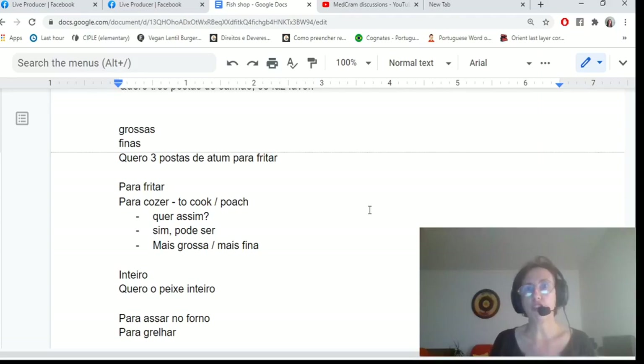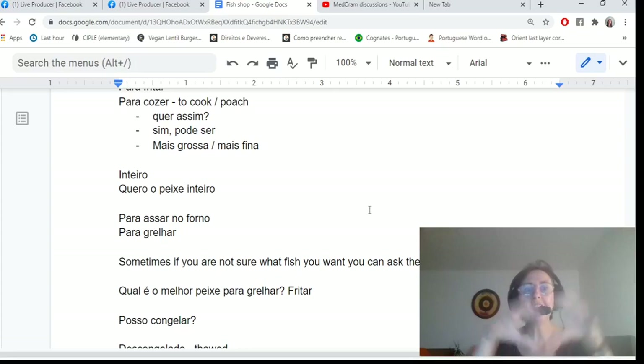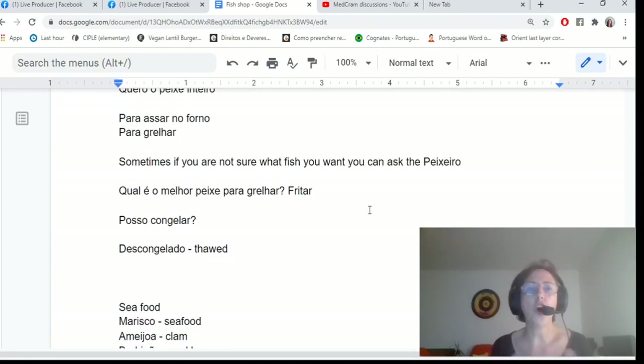Generally, if you tell them what you're going to do with the fish, they'll know how to cut it. Para fritar means to fry — they'll cut it thinner. Para cozer means to poach or cook — they'll cut it thicker. They may show you the thickness and you just say sim, sim. Peixe inteiro is the whole fish. For a whole fish, you might say para assar no forno — for the oven — or para grilhar, for the barbecue or grill. If unsure what fish to get, ask: qual é o melhor peixe para grilhar? or qual é o melhor peixe para fritar? They know their fish.